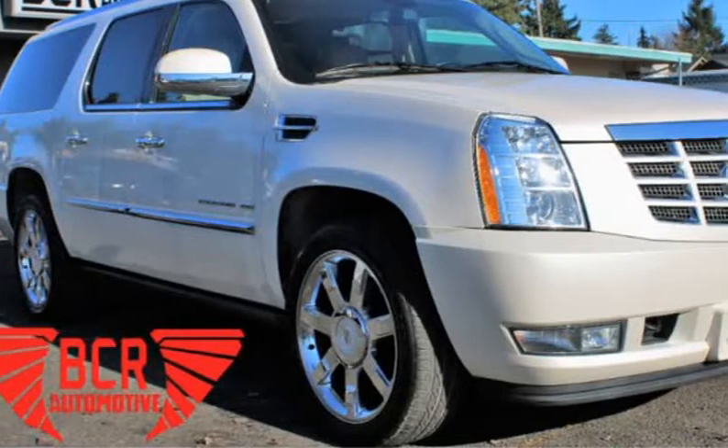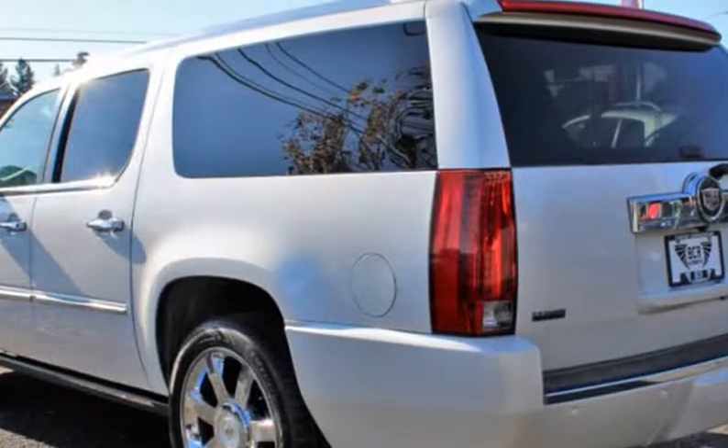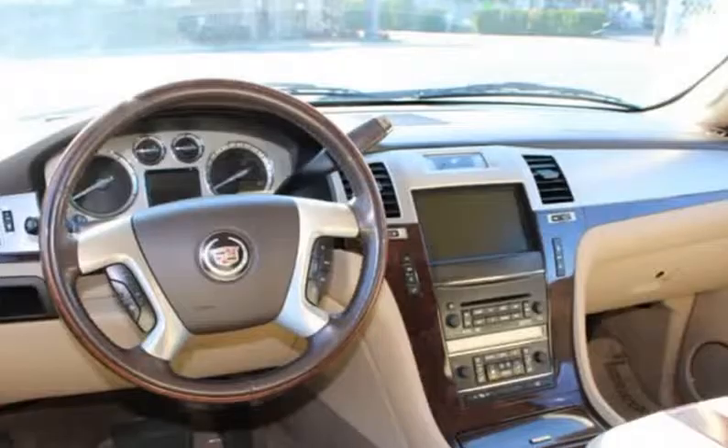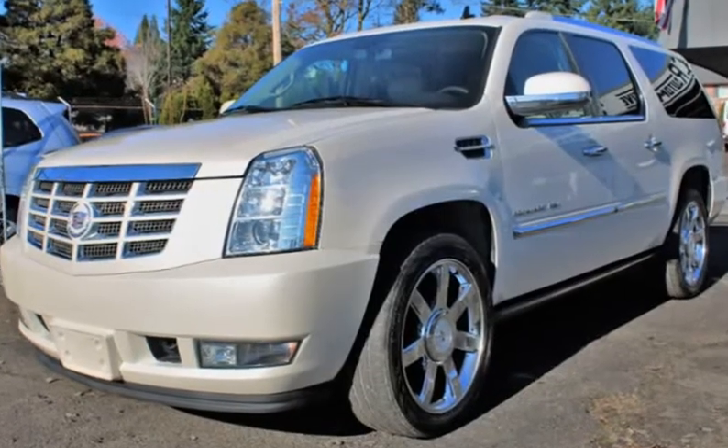This 2011 Cadillac Escalade ESV is brought to you by VCR Automotive Inc. We have for sale a beautiful 2011 Cadillac Escalade with a 6.2L V8 engine that is equipped with the following features.